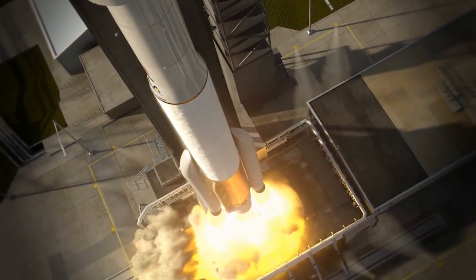United Launch Alliance is partnered with Boeing to launch the Boeing Starliner to the International Space Station.